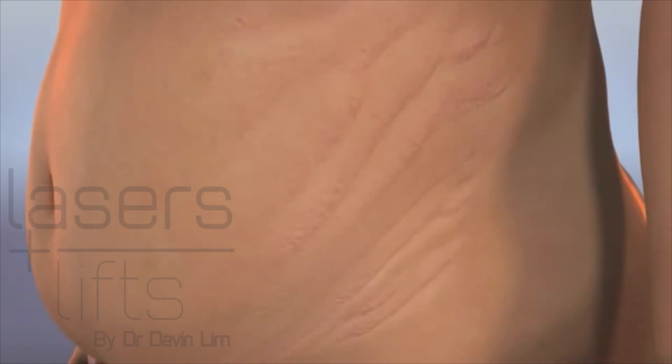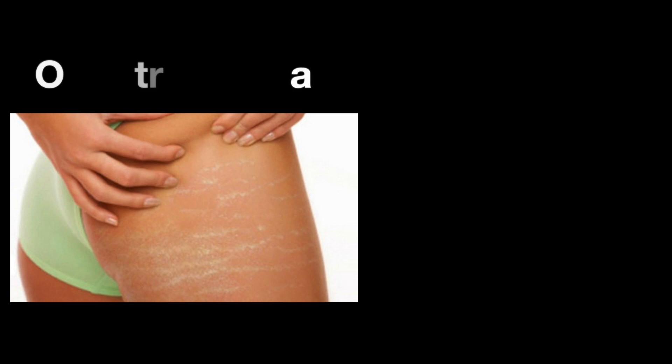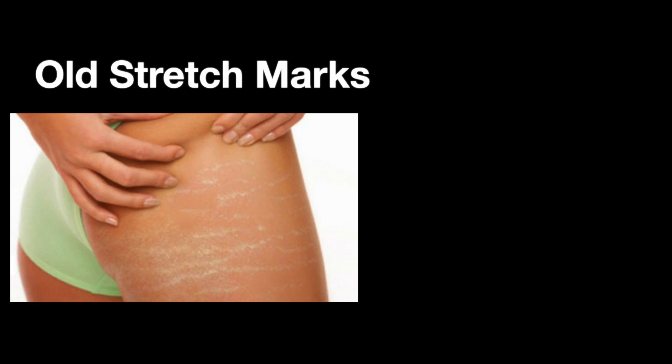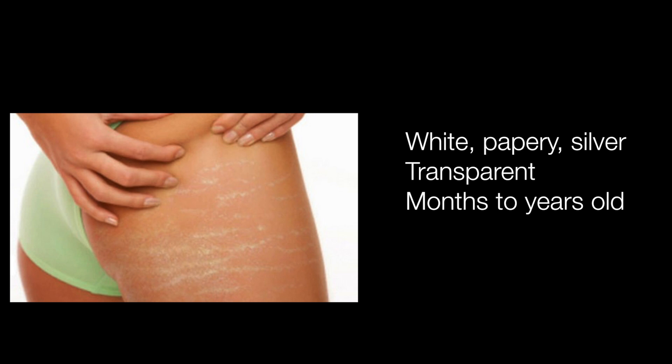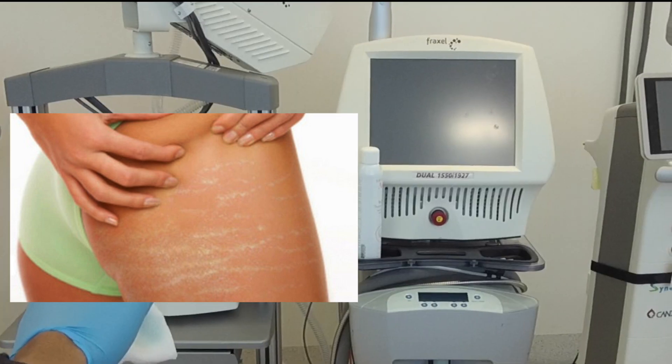Stretch marks can be classified accordingly. New stretch marks are basically red, pink or purple and are usually less than three to four months old. Older stretch marks can be classified as white, papery, silver and transparent, and are usually months to years old.